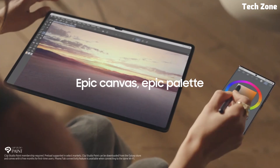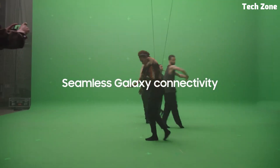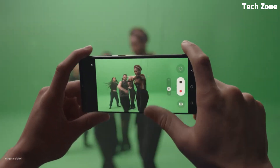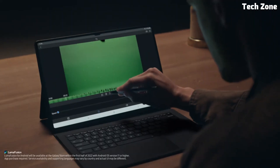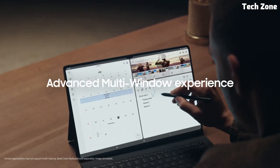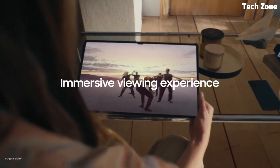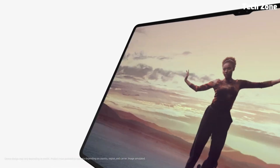The Galaxy Tab S8 Ultra boasts a sleek and sophisticated design with slim bezels and a premium metal body that exudes elegance and style. Whether you're working on the go, watching your favorite movies, or sketching ideas with the S Pen stylus, the Galaxy Tab S8 Ultra offers the performance and versatility you need. With its advanced features, cutting-edge technology, and premium design, the Samsung Galaxy Tab S8 Ultra is the ultimate companion for your digital lifestyle.